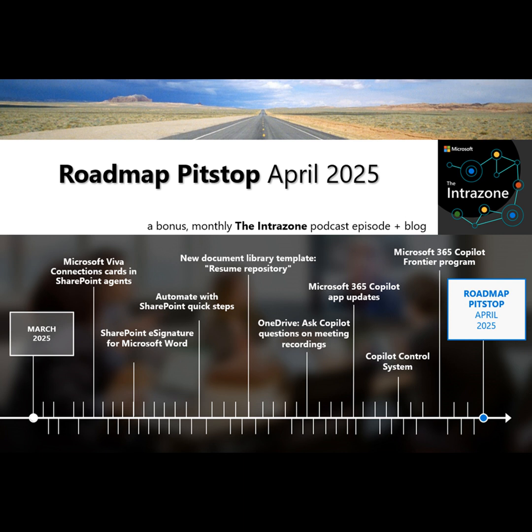Welcome to the IntraZone, a Roadmap Pit Stop, April 2025 edition. This is a bonus monthly show that answers that burning question in your mind: what's rolling out now for SharePoint and related technology in Microsoft 365? I'm Mark Cashman, Senior Product Manager at Microsoft, here to help set the ongoing record straight. We're going to focus on everything that landed this month, a few related items, and the always fun teasers looking into next month.